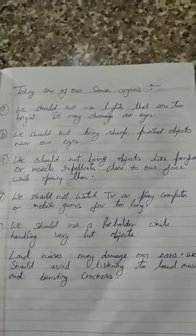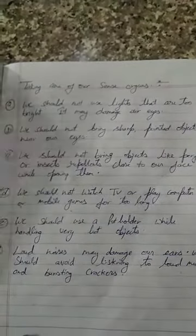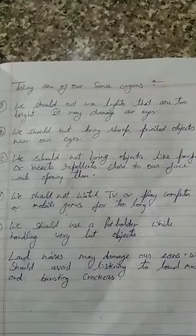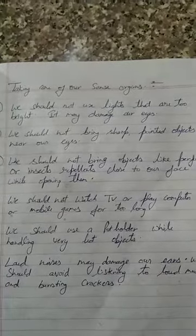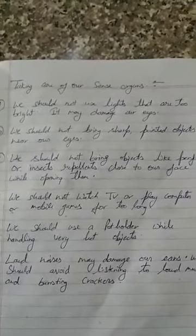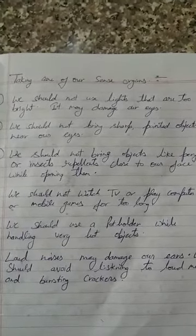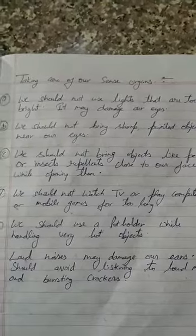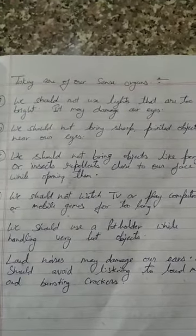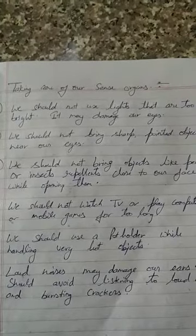We should not watch TV or play computer or mobile games for too long. We should use a pot holder while handling very hot objects. When we are working in the kitchen and we have to touch a hot object, we should use a pot holder.